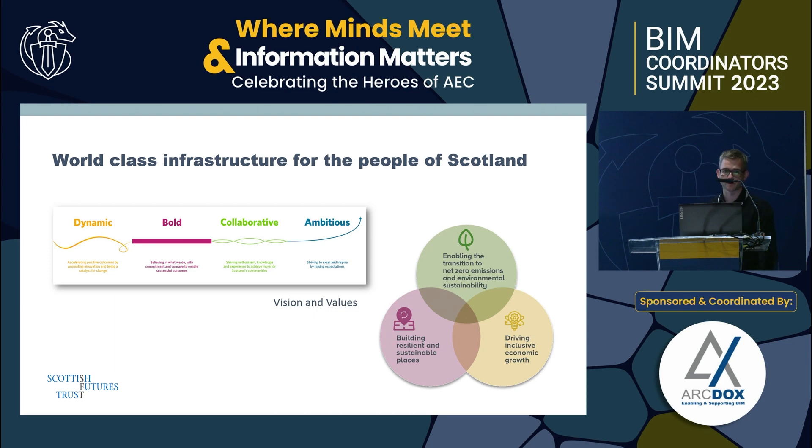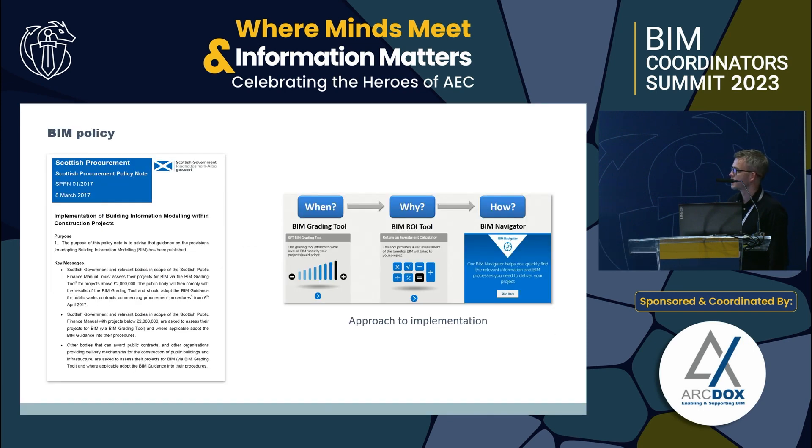Within SFT there are about 70 to 80 people, and colleagues cover lots of different topic niches such as net zero, place making, asset strategy, delivering 4G and 5G networks all over Scotland, improving project and construction delivery — and infrastructure technology is where I'm based.